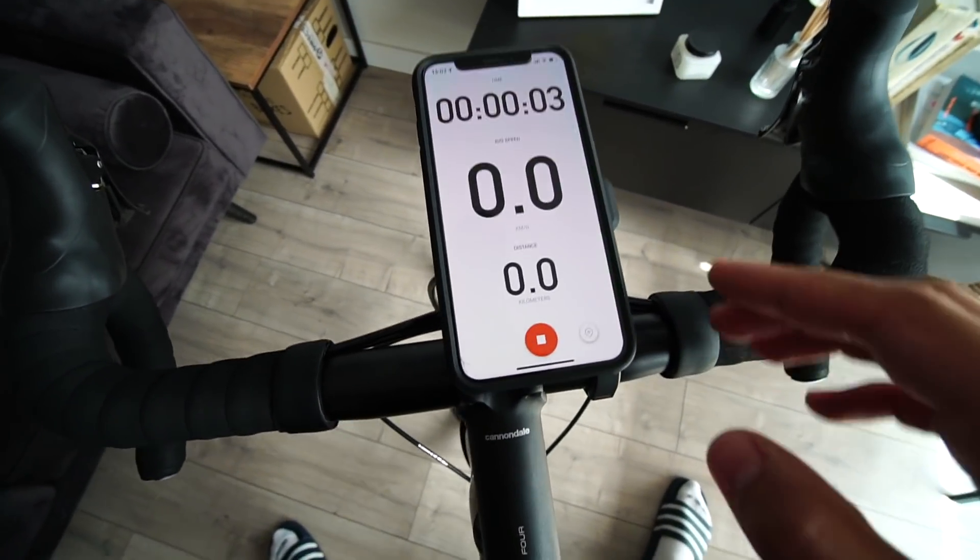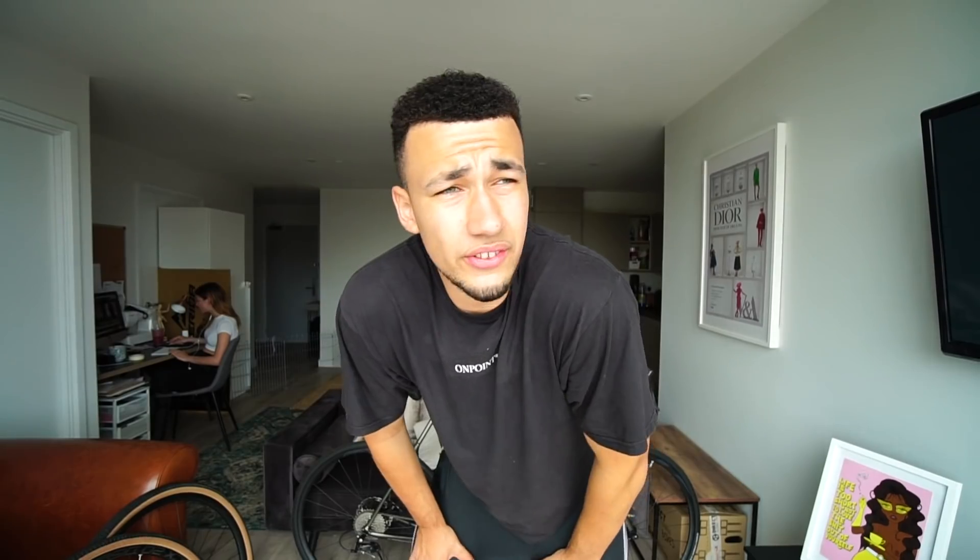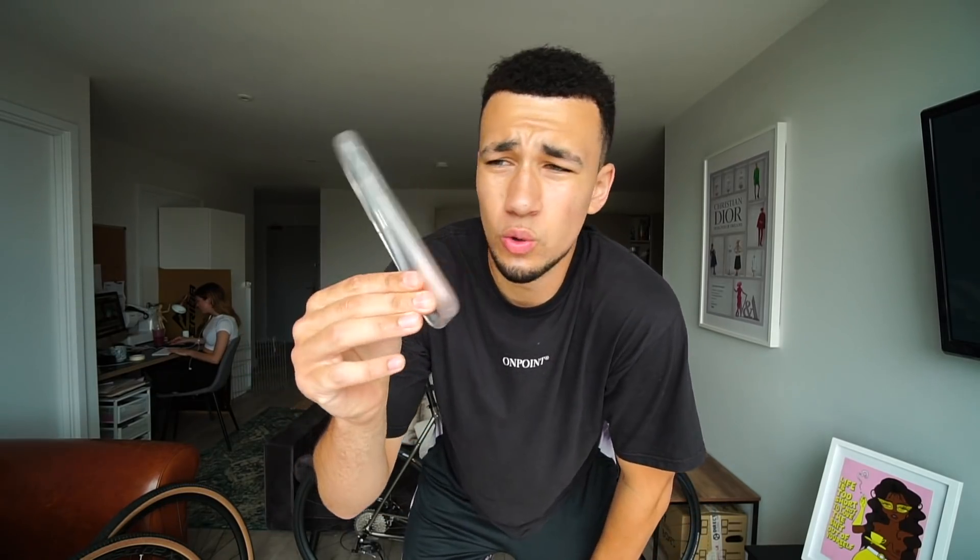To take it off it's even easier — you just push down slightly on that little thing and twist. Easy as that. It's so simple but the quality is up there. They also sent me this little clear case to put over your phone for wet or muddy conditions. You just can't go wrong with these guys, they're top. Make sure you check them out.